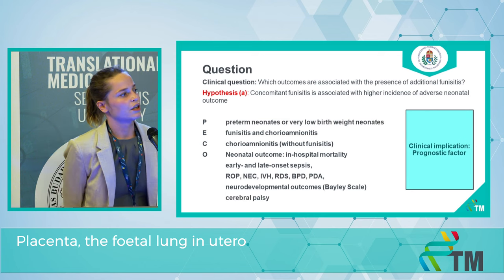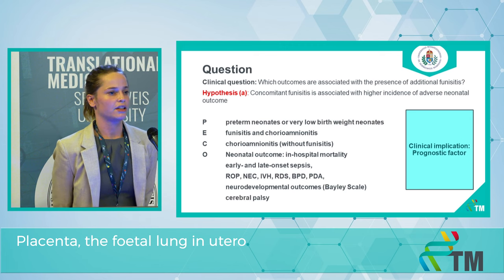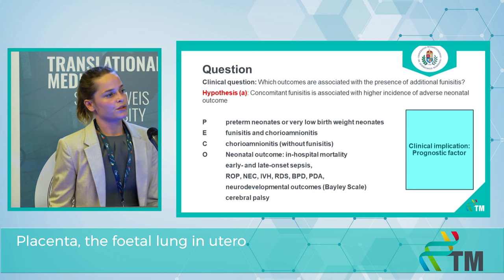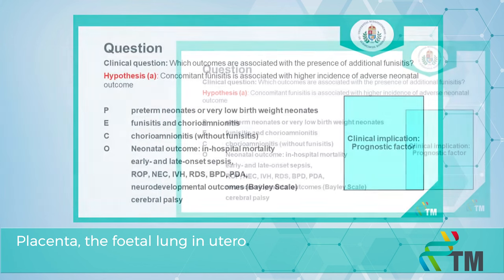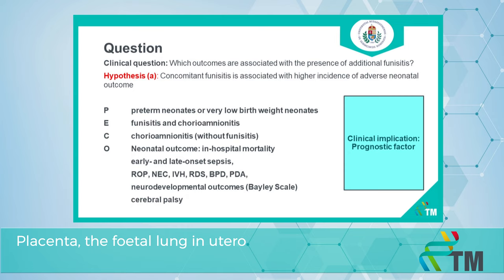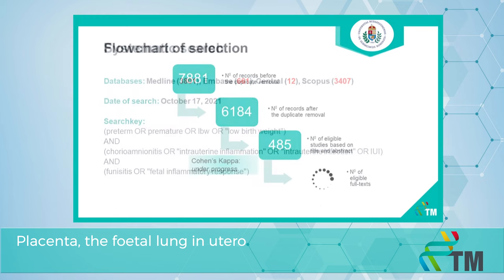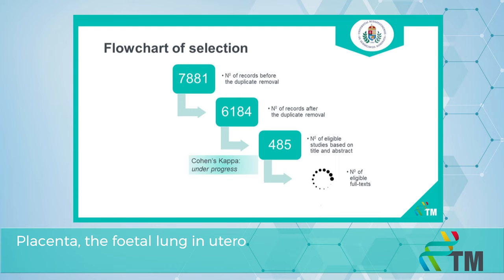Our implication is a prognostic factor that can contribute to making therapeutic decisions. For example, if we find a strong association between early onset sepsis and funisitis, it can help us decide whether to start antibiotic therapy or not. Our systematic search was conducted in four databases on October 17th with a defined search key, and we started our selection with a pool of almost 8,000 articles.